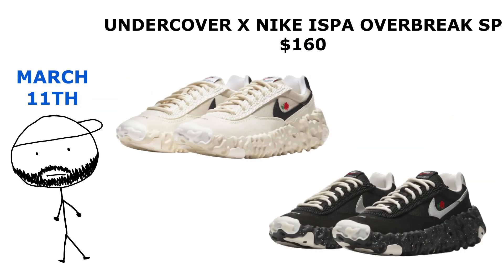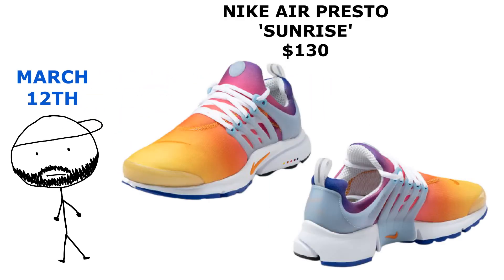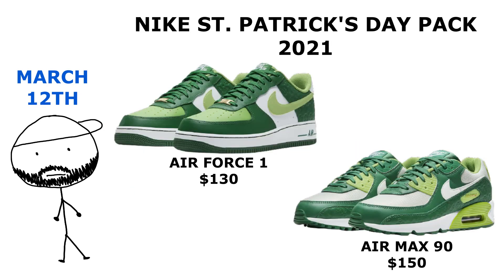On March 11th we got the Undercover Overbreaks dropping — yeah, these were pushed back from February. Got a pair in cream and got a pair in black. On March 12th we got some Prestos in the Crimson Siren red colorway.